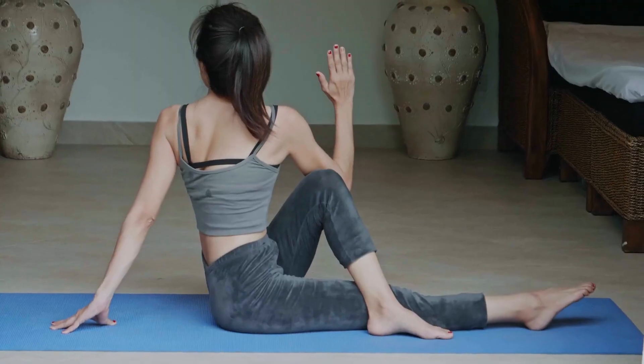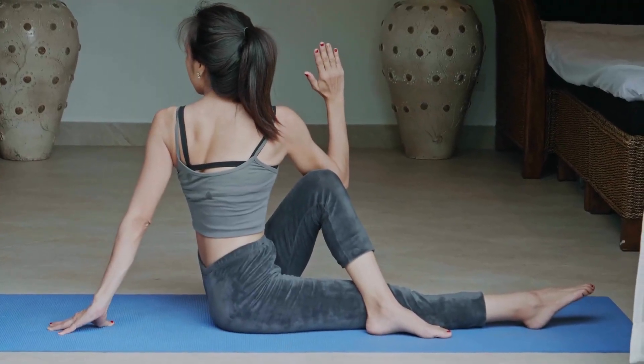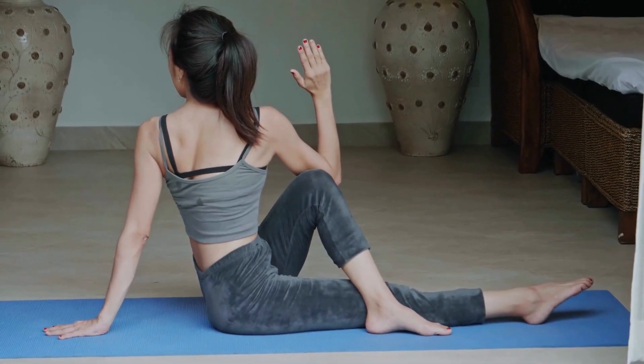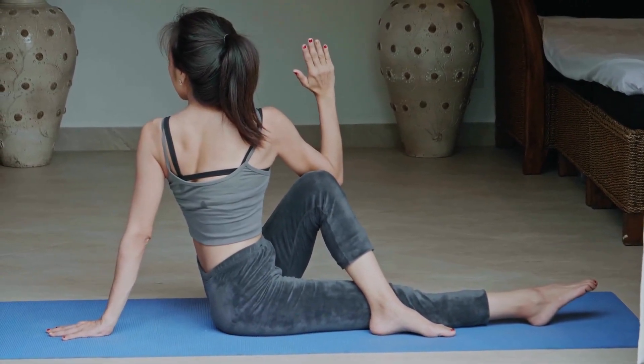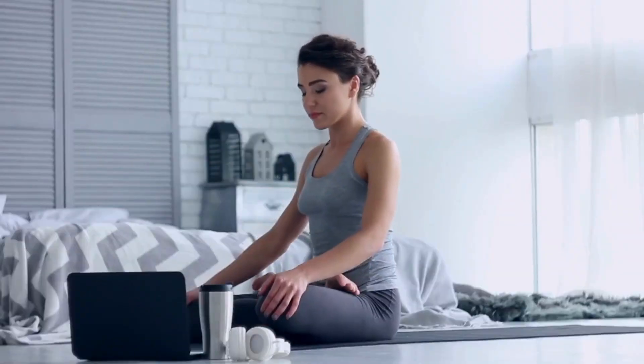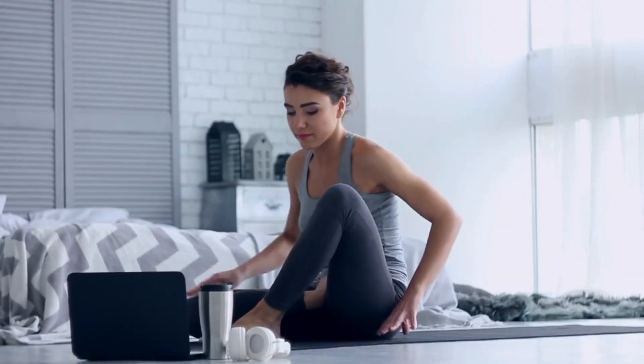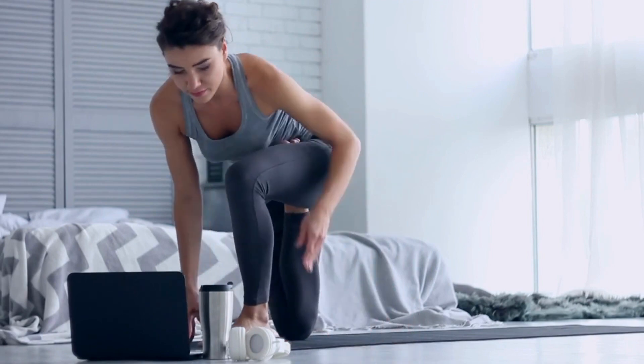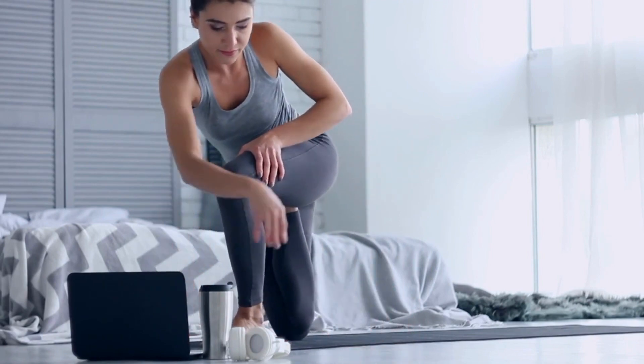2. Twisting poses. Poses like seated or standing twists can help wring out toxins and stagnant lymph from the organs and stimulate lymphatic circulation. Examples include seated spinal twist (Ardha Matsyendrasana) and twisted chair pose (Parivretta Utkatasana).